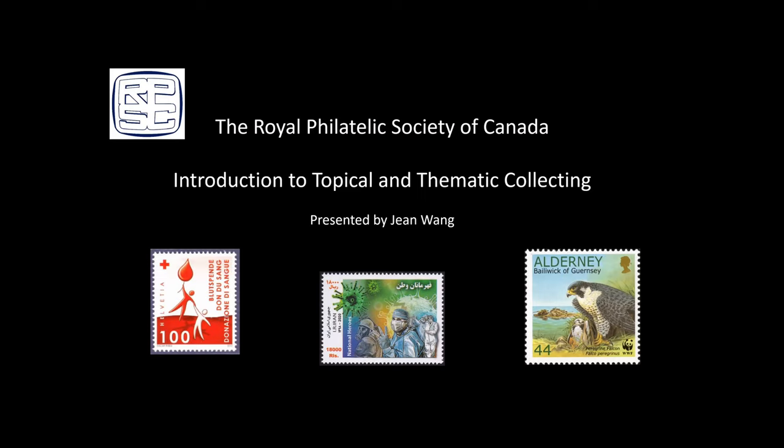Jean has given numerous presentations on medical philately and thematic collecting and exhibiting, and has written articles for various philatelic journals including the Canadian Philatelist, Topical Times, and the Philatelic Exhibitor. She recently discussed thematic collecting on an episode of Conversations with Philatelists. Jean is the membership director of the Philatelic Specialist Society of Canada and the editor of the annual PSSC Journal and the North Toronto Stamp Club newsletter.